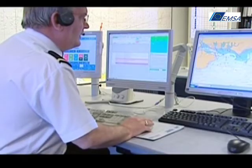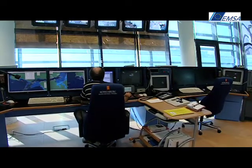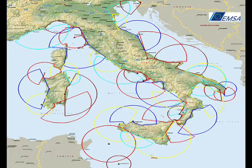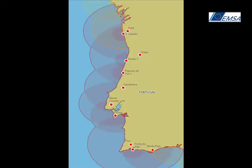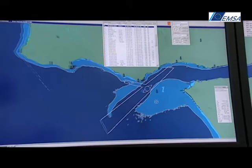Member States, in line with European and international legislation, have developed vessel traffic monitoring systems to track vessels along their coastlines. Ships transmit Automatic Identification System signals continually during their voyages.